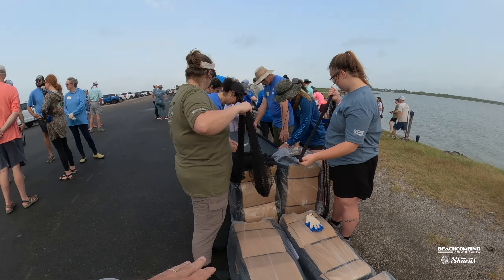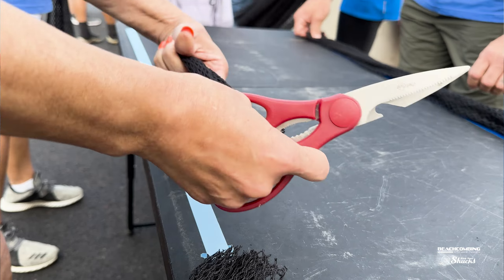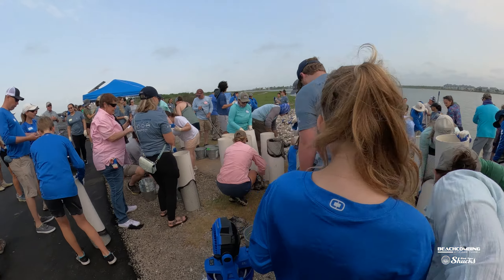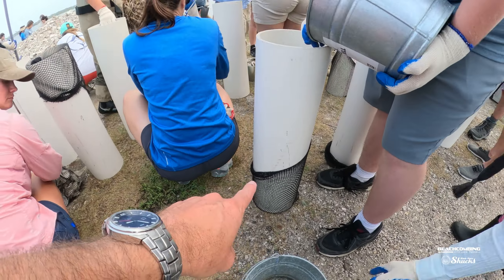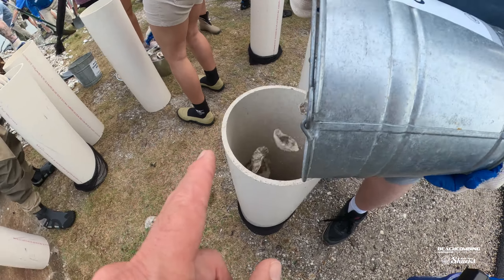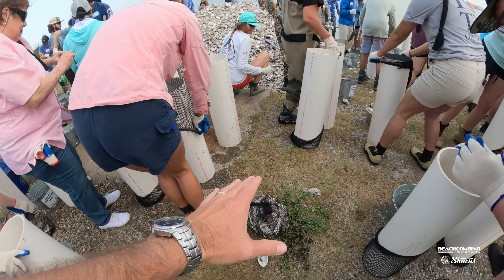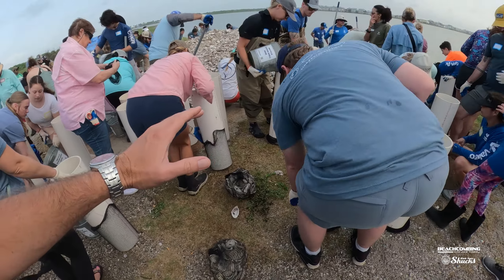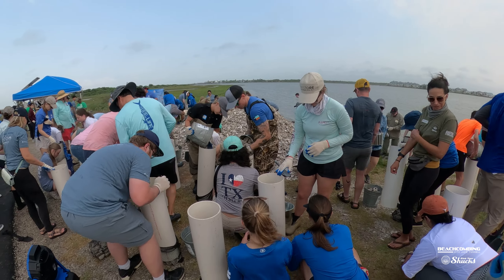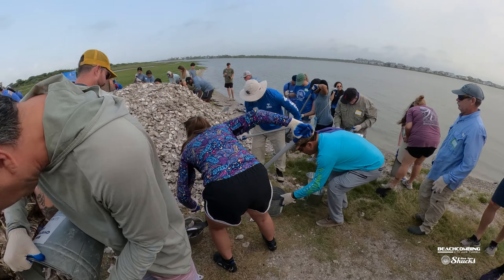We start out by going through boxes of cotton bags that they're pulling out and cutting into pieces — that's what the oyster shell is going to go into. Then there are all these volunteers who put the bags around one of these PVC tubes, and then oyster shell is placed inside to create a bag like this that will actually go out into the bay to create reefs. They put a whole bunch of these on top of each other to make it meaningful in size. Let's go and I'll show you some close-up shots of how they're getting the shell and putting it into the bag.